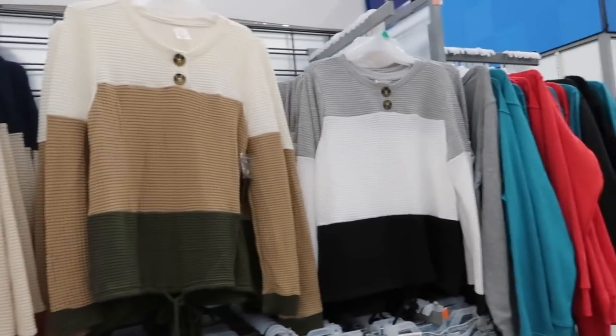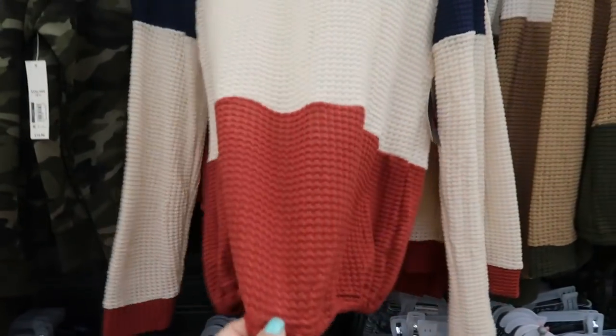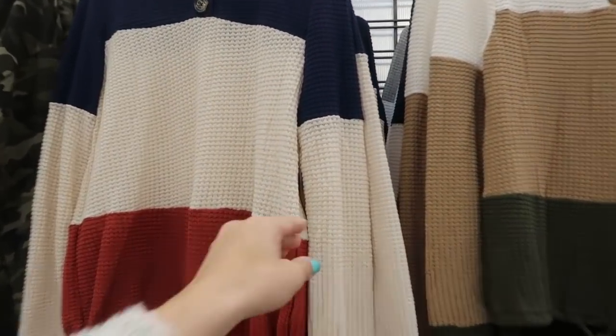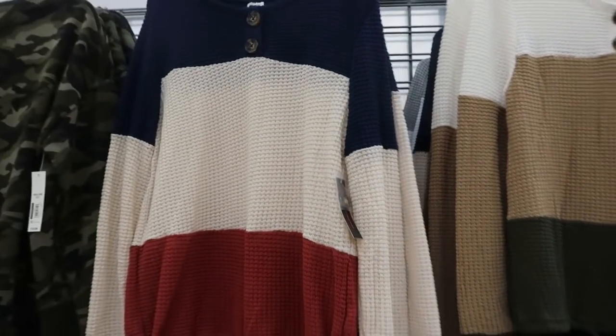I showed you guys that waffle top in the last video but I'm seeing it in two new colors — they have this navy, beige, and rust that ties at the waist, and also gray, white, and black. Like I said last time, I would say these run true to size so I wouldn't size up even though it is No Boundaries. These are $10.96.